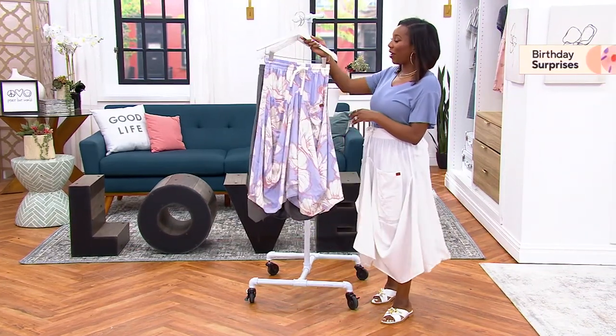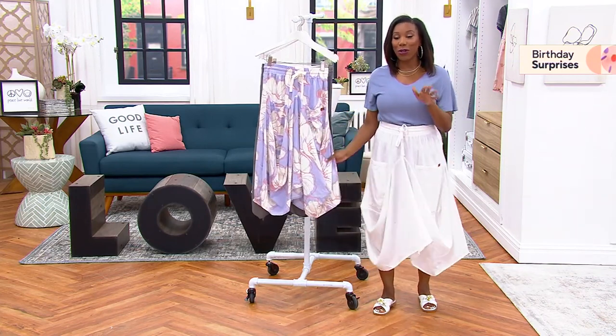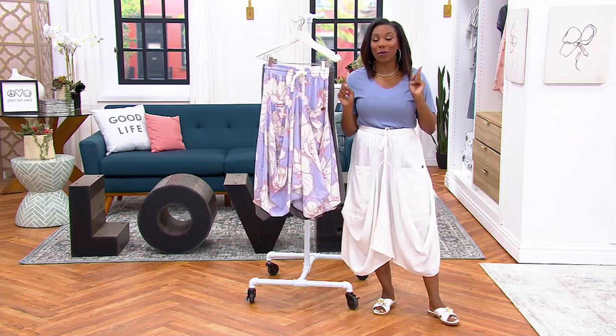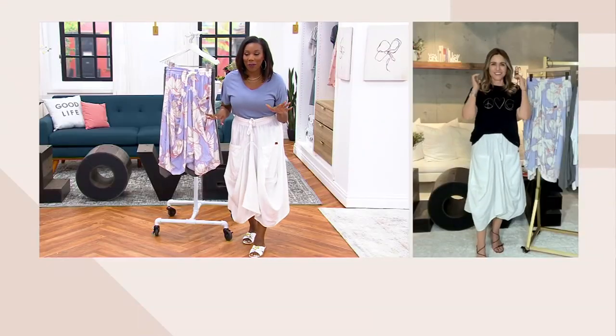A07370 is your item number. Alina, this is so unique — leave it to Alina to bring us something that we don't see from anybody else.